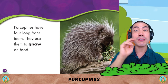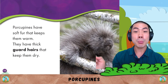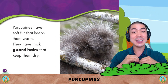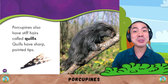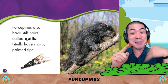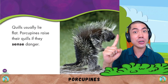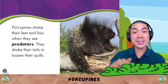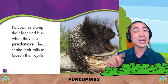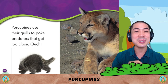Porcupines have four long front teeth which they use to gnaw on food. They have soft fur that keeps them warm and thick guard hairs that keep them dry. Porcupines also have stiff hairs called quills. Quills have sharp, pointed tips and usually lie flat. Porcupines raise their quills if they sense danger — very scary! Porcupines stamp their feet and hiss when they see predators, and shake their tails to loosen their quills. Porcupines use their quills to poke predators that get too close. Ouch!